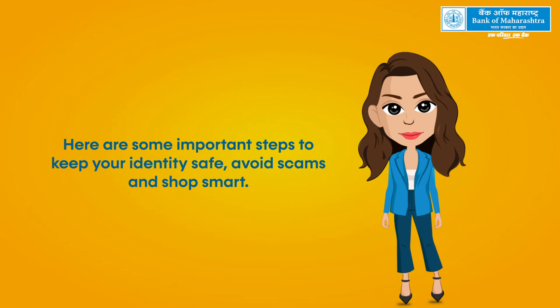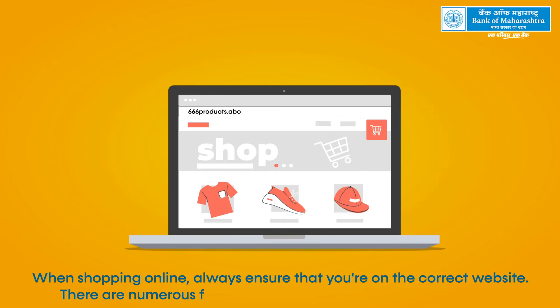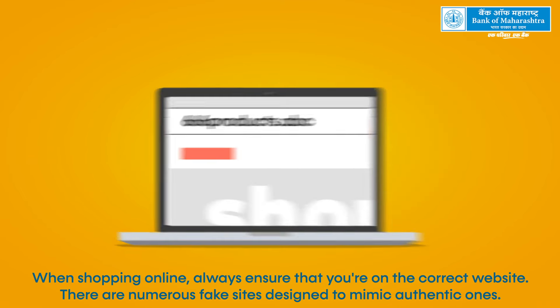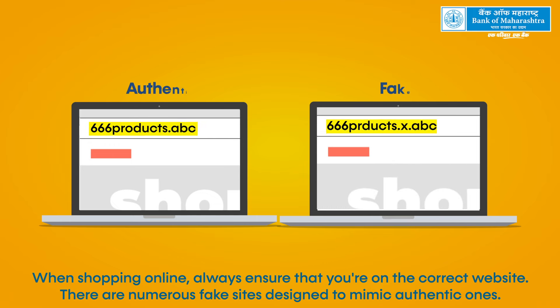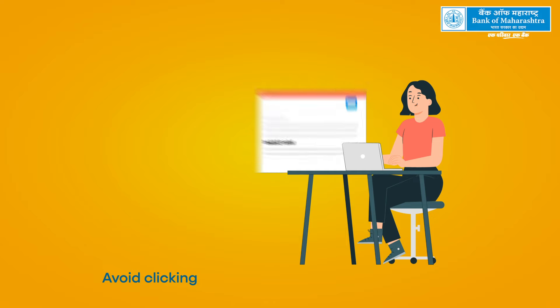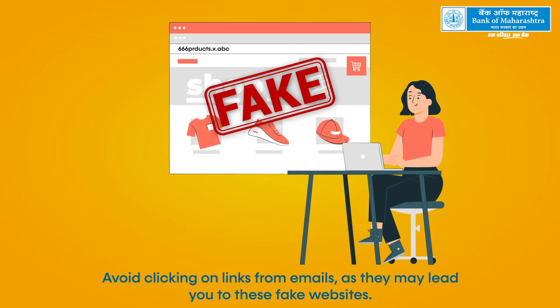When shopping online, always ensure that you're on the correct website. There are numerous fake sites designed to mimic authentic ones. Avoid clicking on links from emails, as they may lead you to these fake websites.